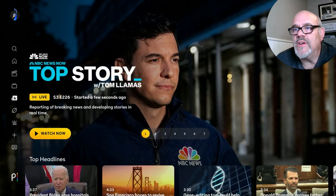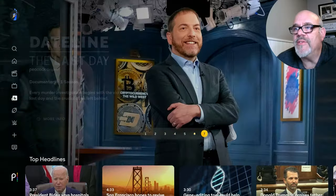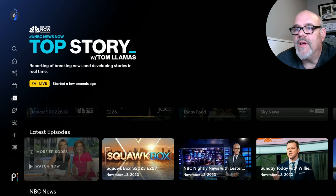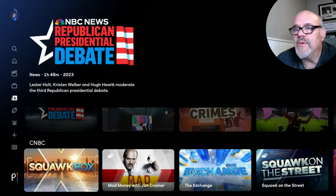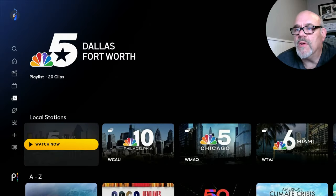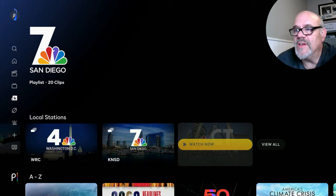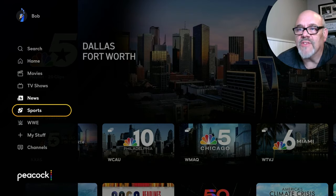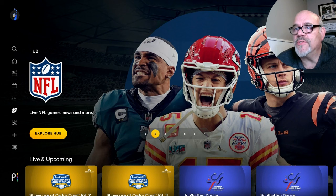There's also a news section with a bunch of top news things available live to watch all the time — headline news and all different sorts of news. You can also see they have all the local NBC news channels across the country, so you can tune in on just about any of these and see these TV channels live 24/7. Going into the sports section, I already mentioned the NFL stuff — there's an awful lot of NFL content on Peacock TV in addition to Sunday Night Football, which is great all by itself.